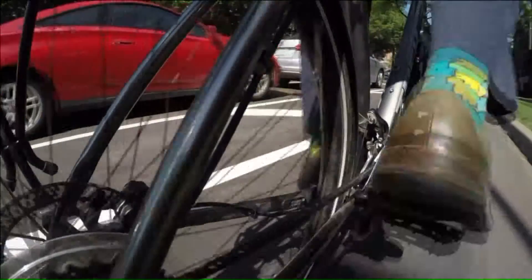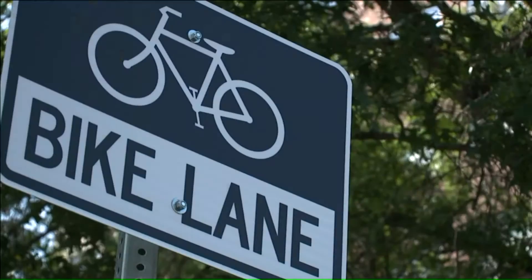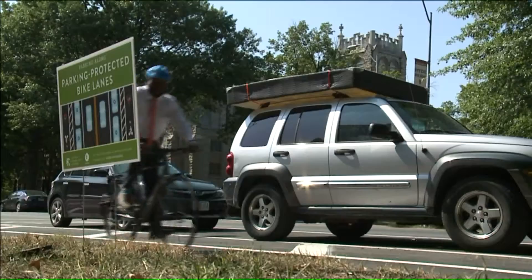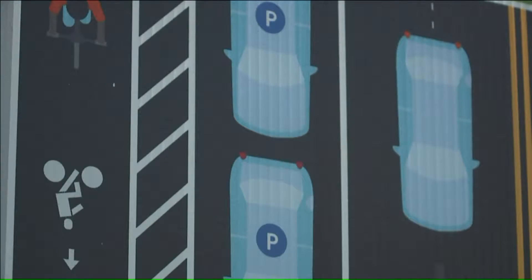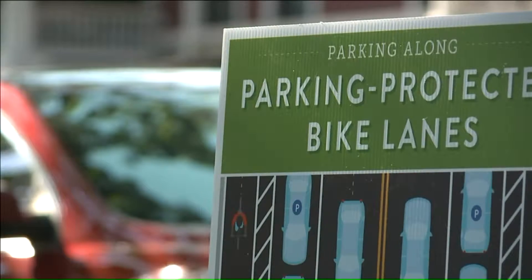They're the first of their kind and there's a learning curve for the protected bike lanes on Armour Boulevard. The city placed these signs along the path to help people learn how to ride and park safely. We just want people to know to stay within the lines, don't go over the line.